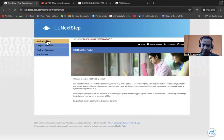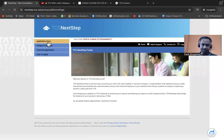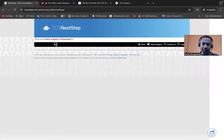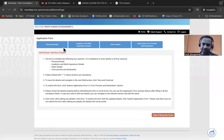You can track your application status under the activity and status column — it will show stages like candidate registered, application received, and applied for drive. Click on Application Form and have patience while it loads. The form has sections: Personal Details, Academic and Work Experience, Other Details, Application Form Preview, and Declaration.